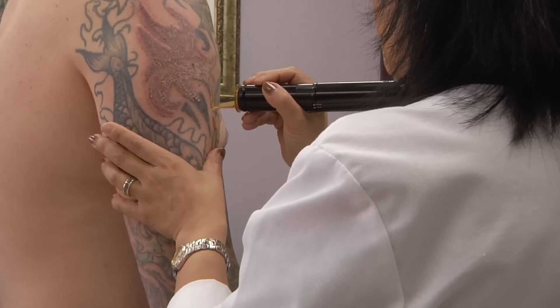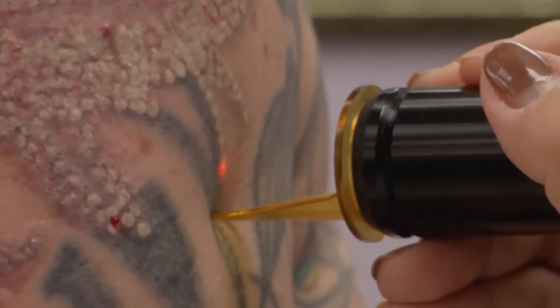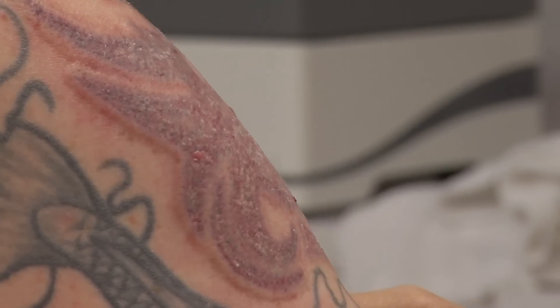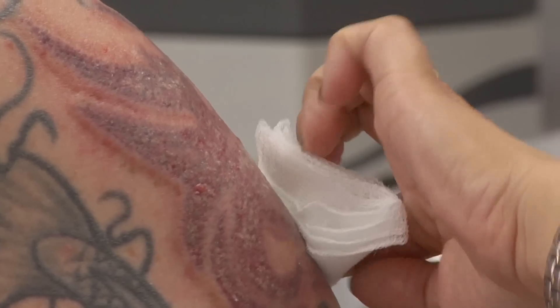What's going to happen is that the ink is actually going to be vaporized by the laser, and as the ink is vaporized it basically explodes in your skin — so it's kind of a messy process. Dr. Pien is going to be dabbing your skin a lot with cotton to keep it clean and dry as she's removing the ink.